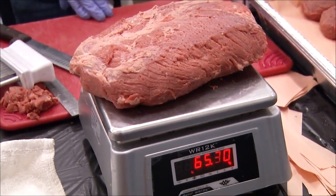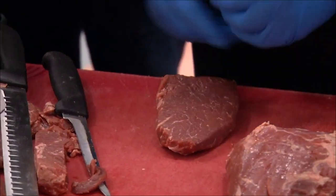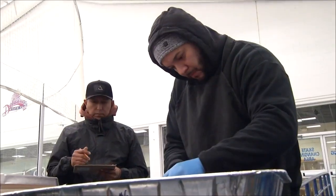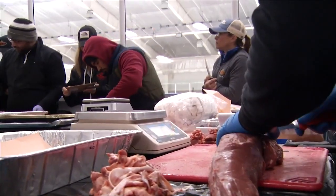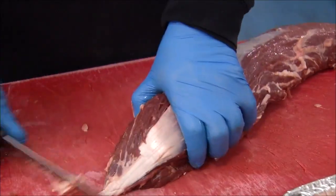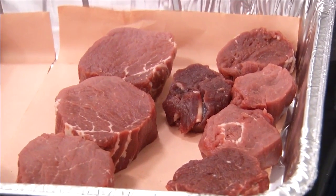Top performers go to compete nationally for that cash prize, but that's no match for what these butchers say is the true honor: providing customers with a quality product. "Happy customer makes me happy. People start complaining about mistakes, and it makes me sad because I try to do the best every day. The better I cut, the better they cook, the better experience." Reporting in Harrington, Javari Burnett, 47 ABC WMDT.